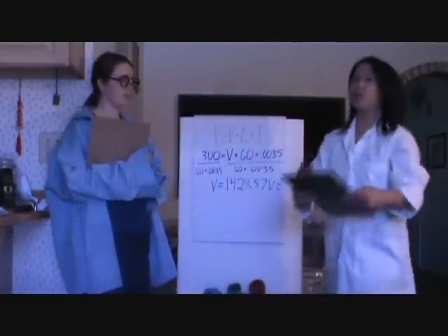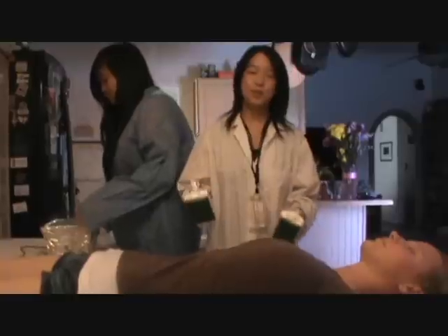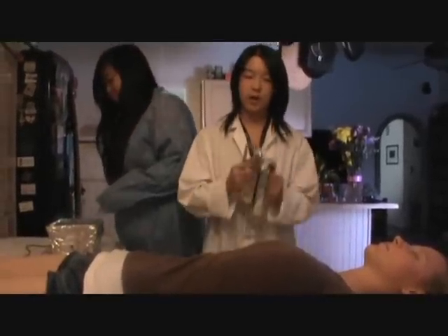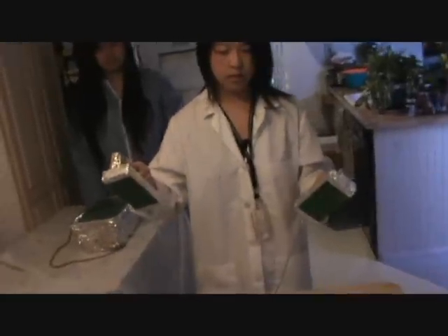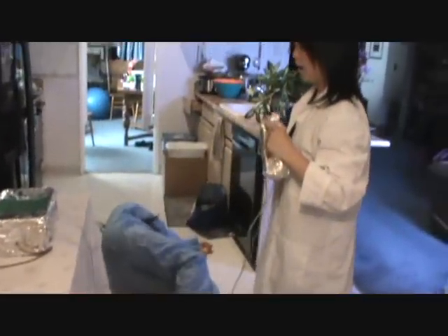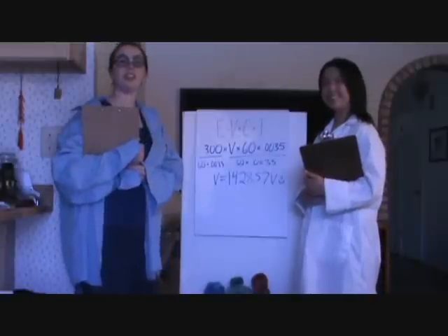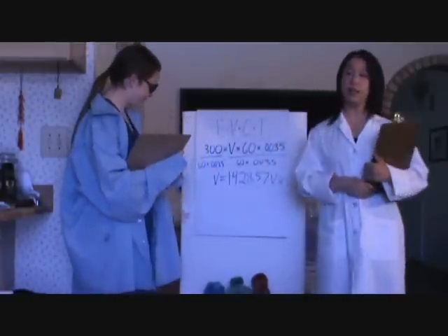Let's tell the doctor and hope it works this time. Give me 1428 volts! Yes, ma'am. Clear! Great job! We just helped save the patient, and we did it using the concepts of electricity.